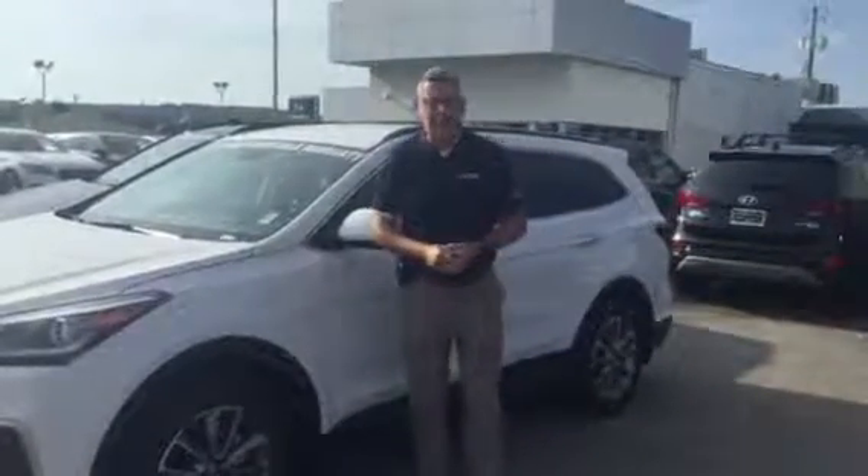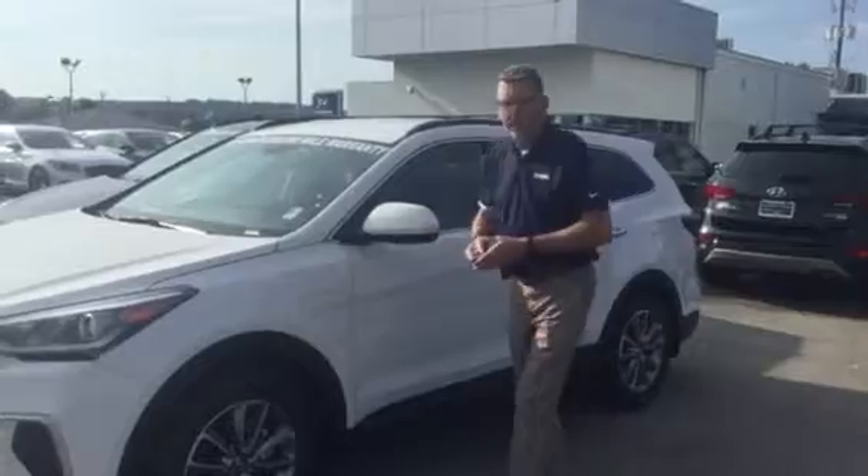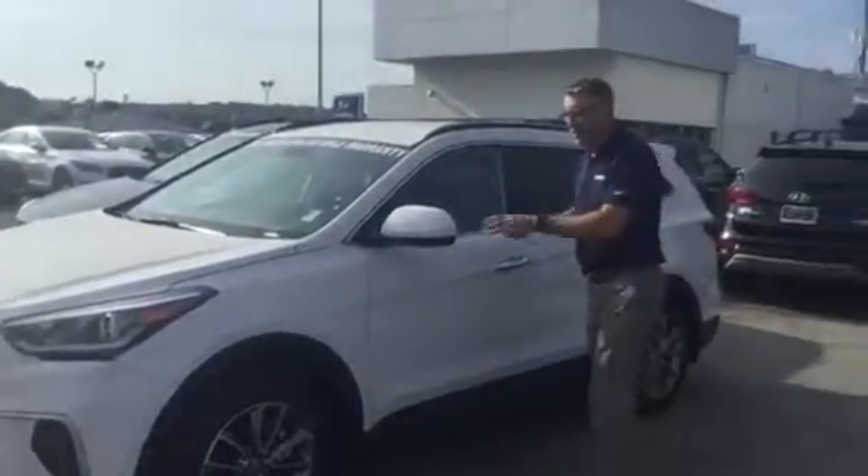Hi, I'm Dean Lang with Cameroon Hyundai again. I wanted to show you this second Santa Fe that we had. This is the third row Santa Fe.